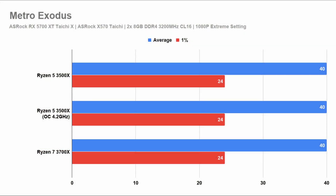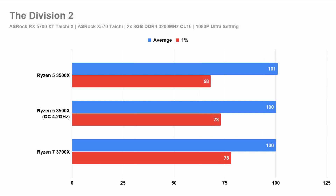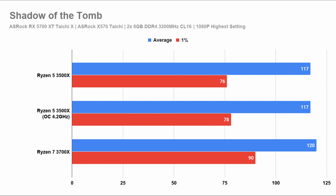Starting off with Metro Exodus, the Ryzen 5 3500X matches all the other models. In Red Dead Redemption 2, the 3500X matches the Ryzen 7 3700X on average frames but loses out on the 1% lows, and it closes the gap when overclocked. Given that the average is maintained while being lower on the 1% lows, this means it could be generating reasonably high frame rates across the benchmark session. In The Division 2 we see the same: average frame rate maintained with lower 1% lows, but it's within perfectly acceptable performance range and closes the gap when overclocked. In Shadow of the Tomb Raider, the average frame rate is close but the 1% low is quite a distance and barely catches up when overclocked.